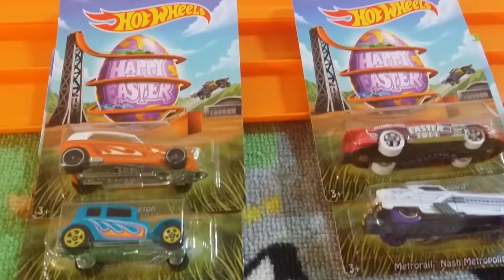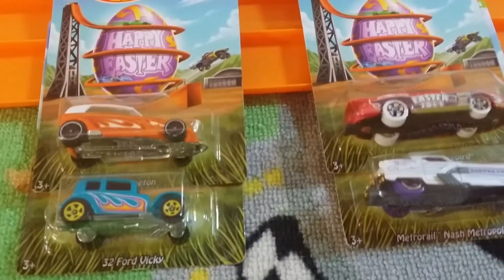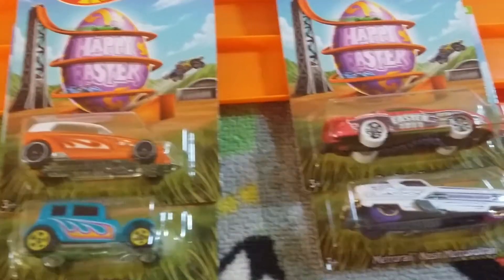What's up guys, happy Easter, Soldier for the Lord here, and of course you know we're doing Easter Sunday Hot Wheels Racing.